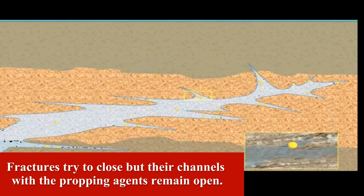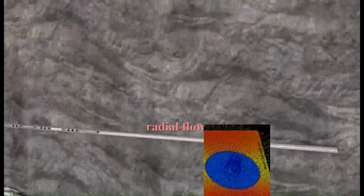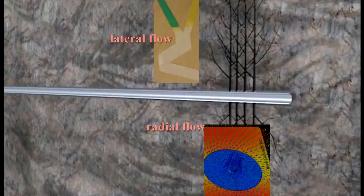Like in hydraulic fracturing, the fractures — with normal pressures returning — try to close when the pumps are turned off, but these etched high volume flow channels remain open. As shown in the illustration, this fracture changes the flow pattern around the wellbore from radial flow to a much higher volume lateral flow pattern.